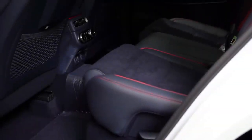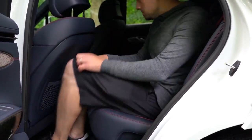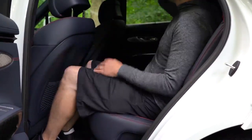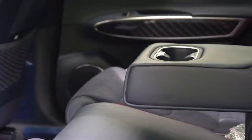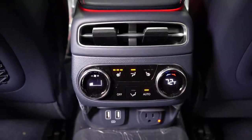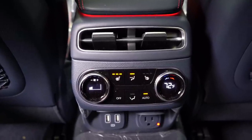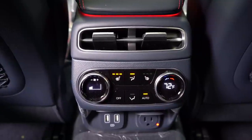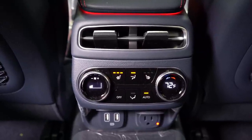Rear legroom comes in at 37.2 inches — I'm an even six feet tall, so you can see how much space I had back there. A rear center armrest with cup holders comes standard. Rear ventilation is also available, and tri-zone climate control is an option, meaning rear passengers can set their own temperatures.